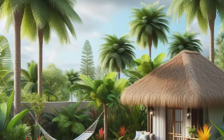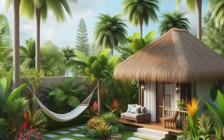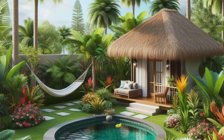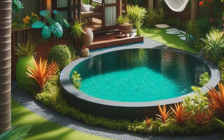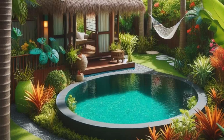And for the ultimate relaxation, imagine swaying gently in a hammock strung between two sturdy palm trees — the epitome of laid-back luxury. With its lush greenery, tranquil waters, and inviting nooks, this tropical oasis is your passport to serenity and escape, right in your own backyard. Let the vacation vibes wash over you.